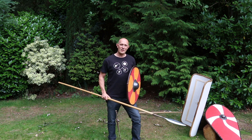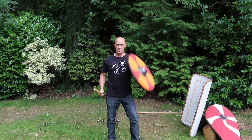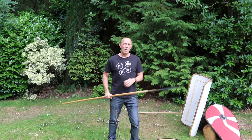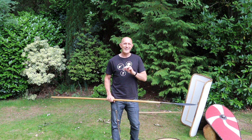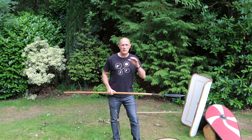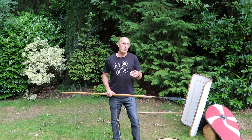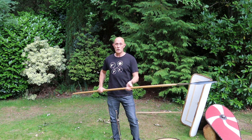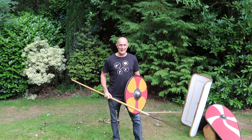The first point to note is that generally speaking, used one-handed with a shield or used two-handed in a one-on-one duel-type situation, these two are roughly equivalent. They have different strengths and weaknesses, different advantages and disadvantages, but by and large, using the spear two-handed versus using it one-handed with a shield is approximately equal.